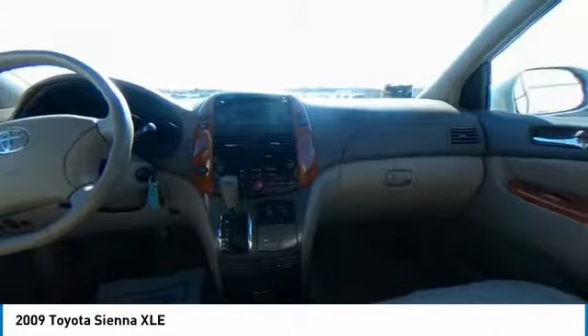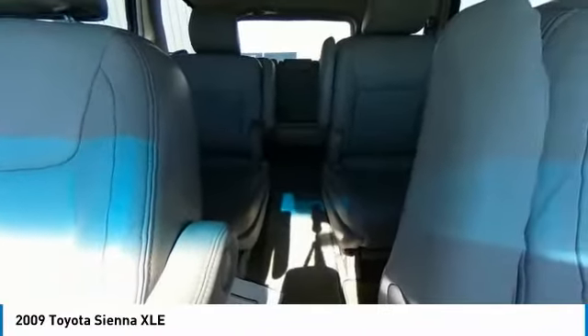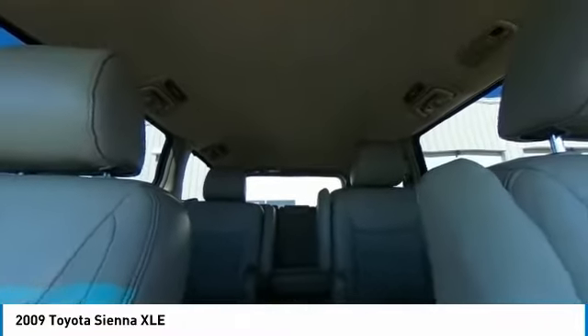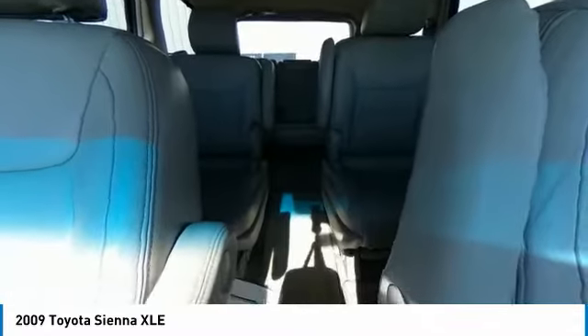Here are some of this vehicle's great options: electronic stability control, power lift gate, brake assist, traction control, remote keyless entry, front-wheel independent suspension, roof rack, four-wheel disc brakes, speed control, rear window defroster.